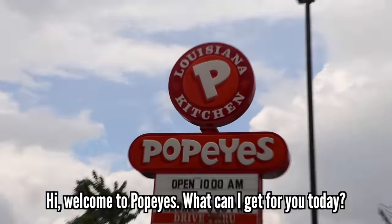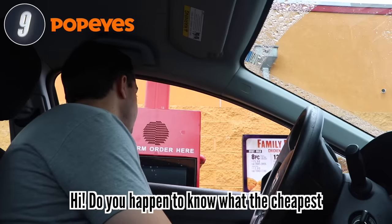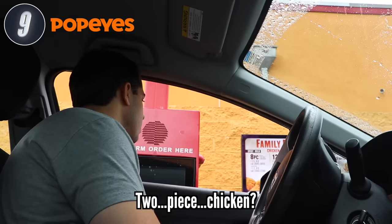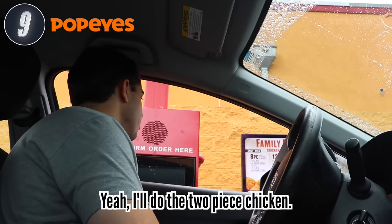Next up is number nine, Popeyes. I asked what the cheapest food item on the menu is — they said two-piece chicken, so I ordered that. I decided to make it food items only, because technically the cheapest item on a lot of menus would be a fountain drink or a small fry. I got a two-piece weekly special, which is $3.99 before tax, $4.42 after tax.